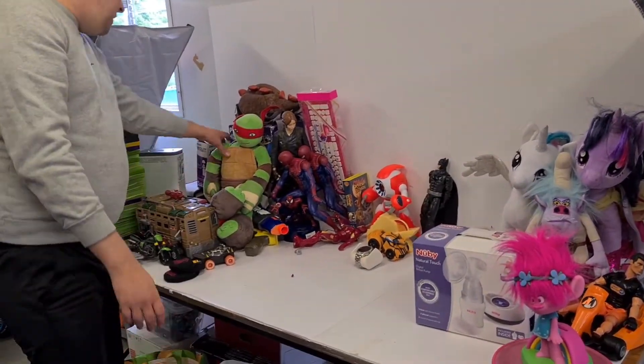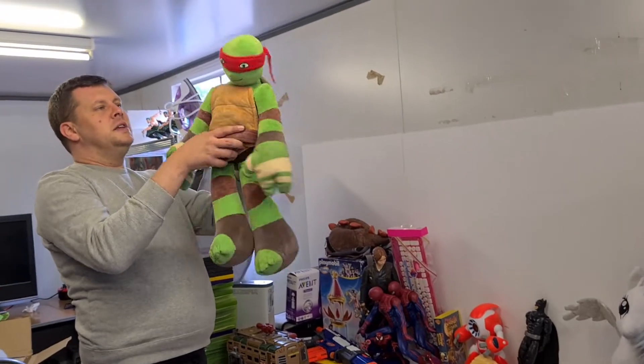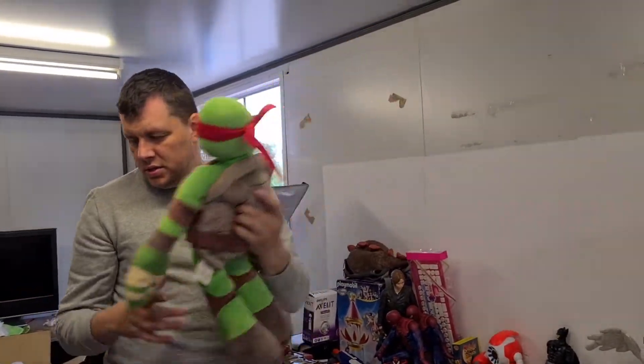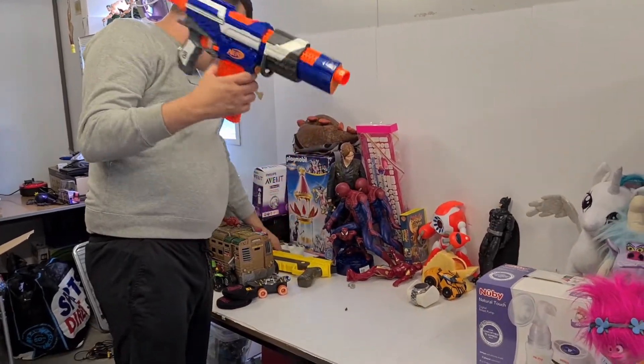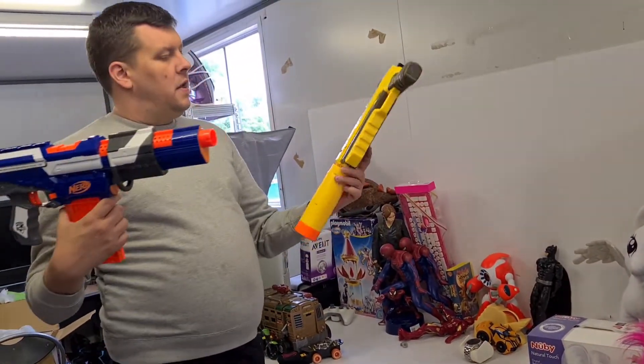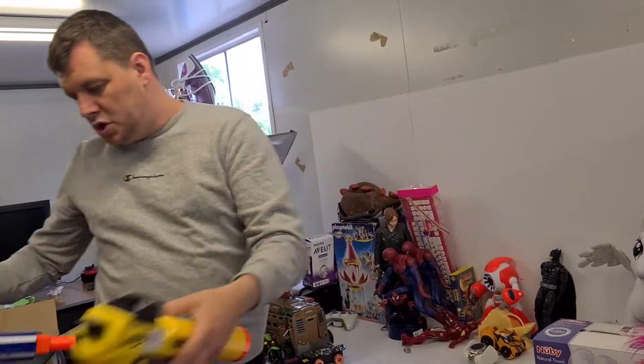Another big Turtles one - this time it's just a plush, probably mid-2000s. And Nerf guns - this one and the Fortnite one with the scope on it.